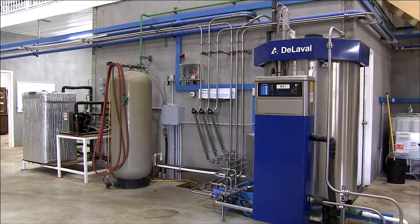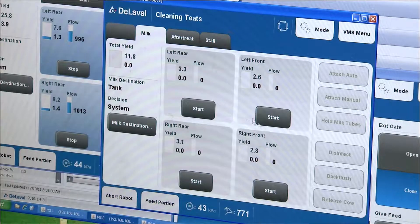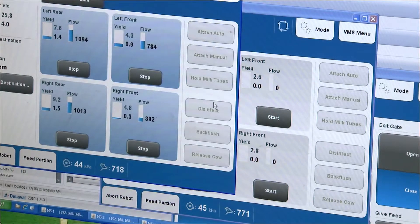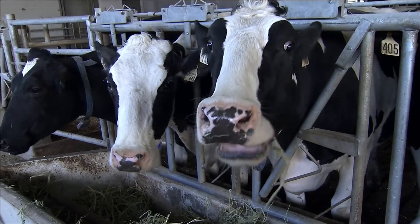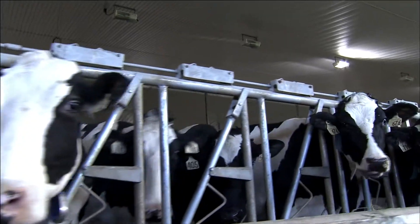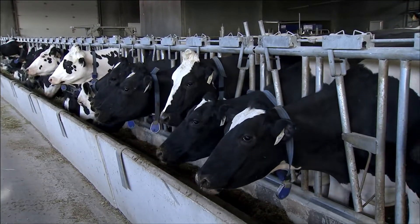All the milk goes through a device on our robots that measures the colour, the conductivity, temperature, and all these quality factors, and it keeps a log of them. So if anything changes — and more importantly if more than one thing changes — then it can start to alert us that there may be something going on with the cow that needs to be addressed. So the cows are happy and generally we are as well.